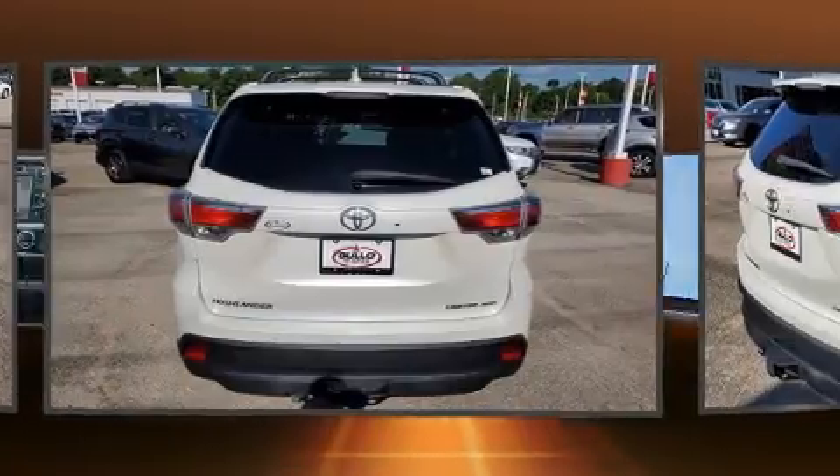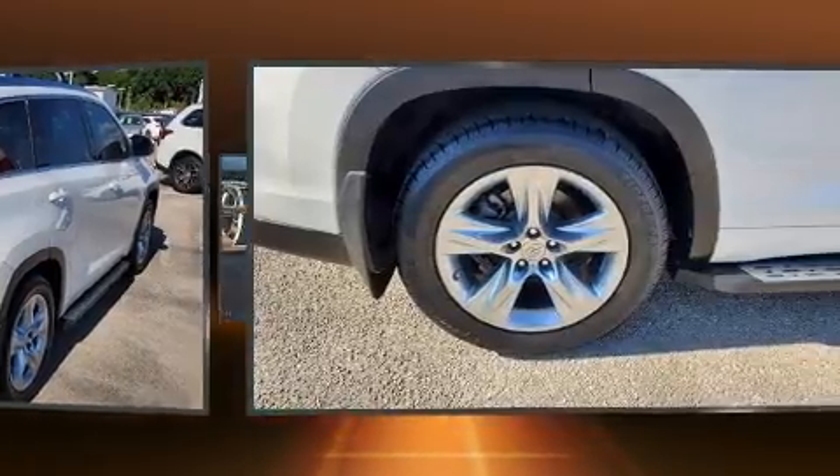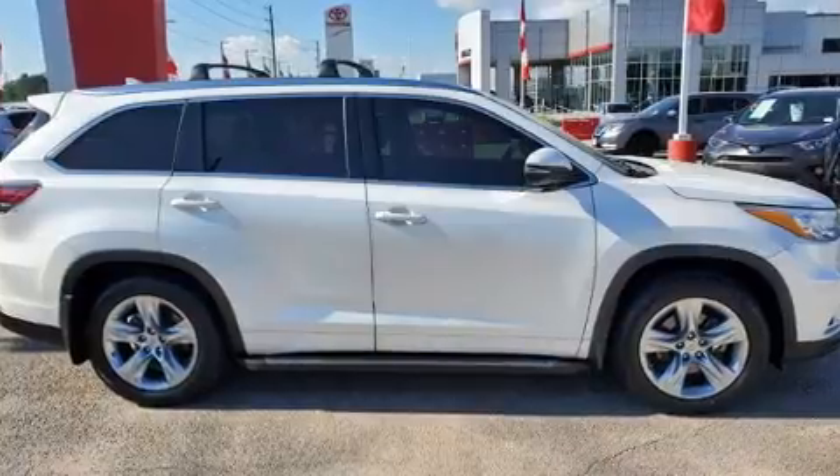Third-row seats expand the maximum passenger capacity to seven. Premium sound drives 12 speakers, providing you and your passengers a sensational audio experience.